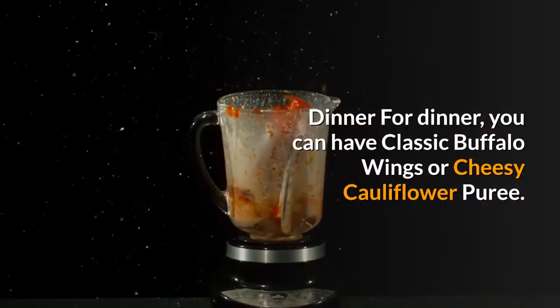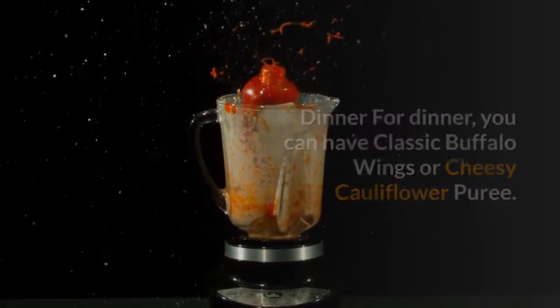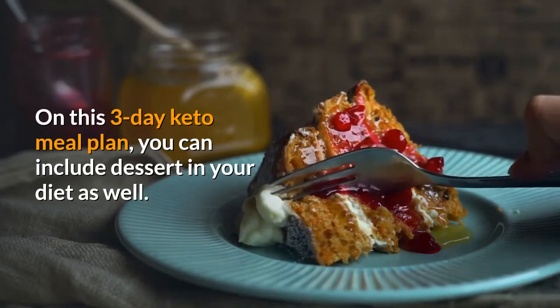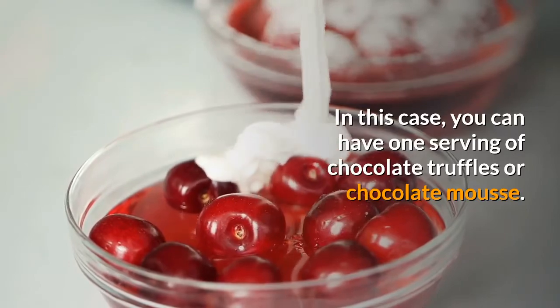For dinner, you can have classic buffalo wings or cheesy cauliflower puree. On this 3-Day Keto Meal Plan, you can include dessert in your diet as well — one serving of chocolate truffles or chocolate mousse.